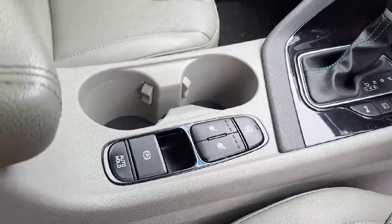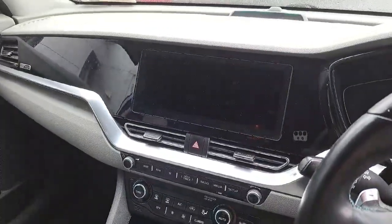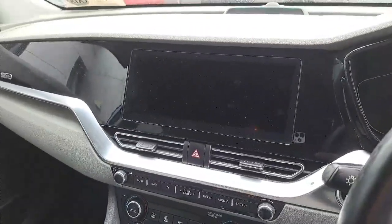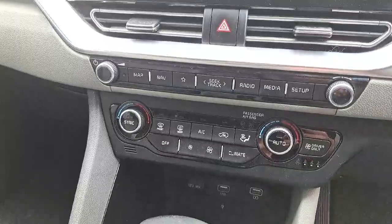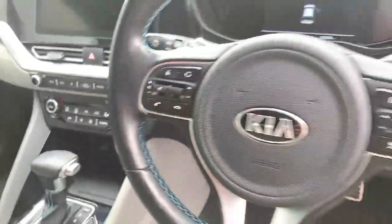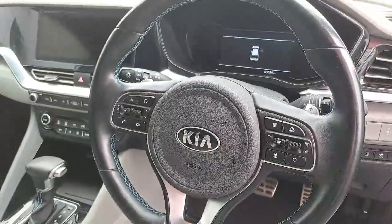Down here we have our heated seats and heated steering wheel controls. Here we have our touchscreen radio where our reverse camera comes up. We have Android Auto and Apple CarPlay as well. Down here we have our air conditioning controls and USB charge ports, and here we have our multi-functioning steering wheel.